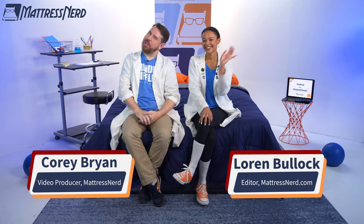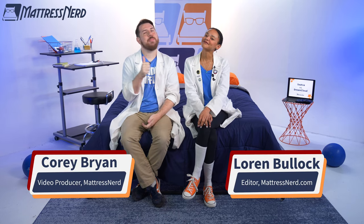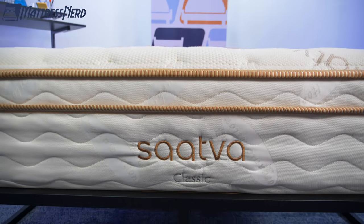Hello, all you beautiful internet people out there. I'm Cory with Mattress Nerd. And I'm Lauren, your favorite editor and mattress reviewer. If you're ever wondering what the heck is the difference between Saatva and DreamCloud mattresses, well, you came to the right place.